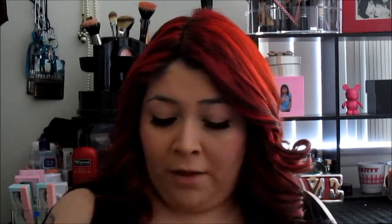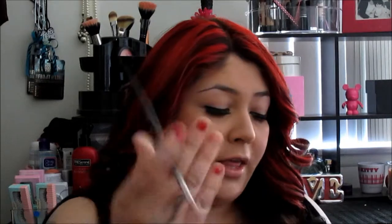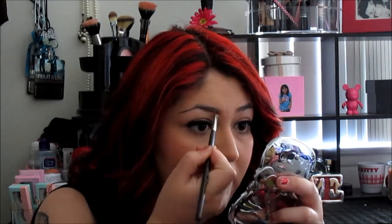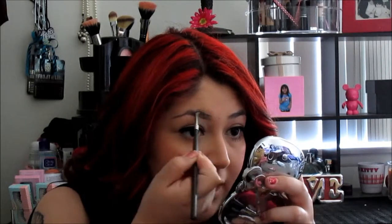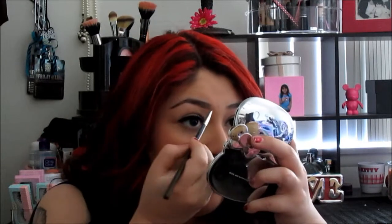I also haven't done my eyebrows, so I'm just going to quickly fill them in. I use the Elf Eyebrow Kit — I use a dark color and go in with a stiff brush. I pick up some of the product and just outline my natural brows to give a more sharp look. When you're doing a red lipstick look, you do want your eyebrows to be a little bit more dramatic, because you're not going to have too much going on with your eyes. But you do want to define your eyes to even them out with your lips.